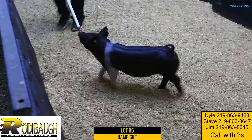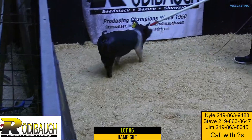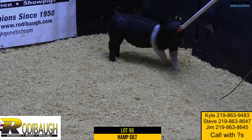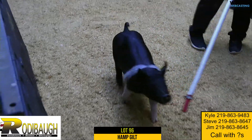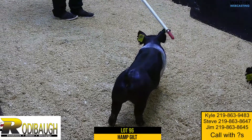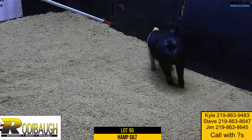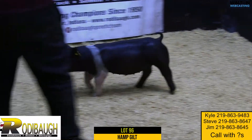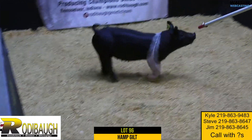Very good about her neck and offers stoutness about her head, and yet still very good looking and very feminine. This one is out of one of those Blacklist gilts that's doing a really good job for us. I think the potential is unlimited in terms of this gilt and what she offers for the Hampshire breed, for the show ring. Here's a high quality gilt that I love the pedigree on.